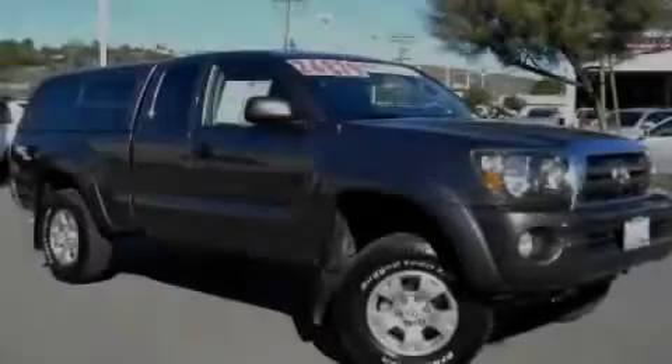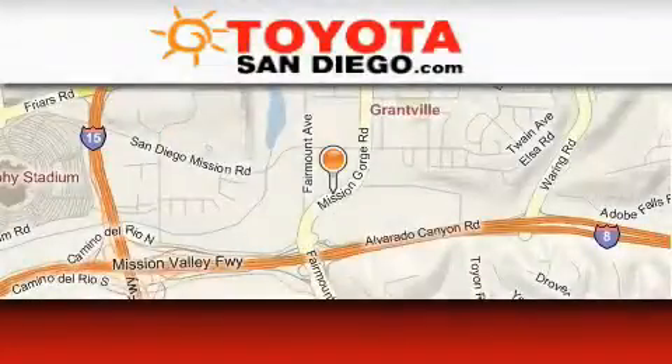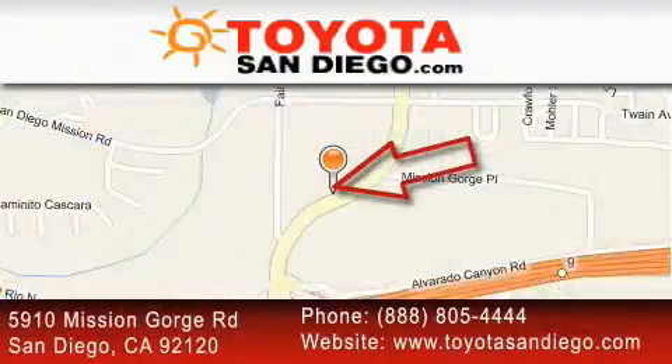Contact us today to arrange your test drive. Toyota San Diego is located at 5910 Mission Gorge Road in San Diego. Our goal is to exceed all of your expectations to ensure that you'll return for future visits.